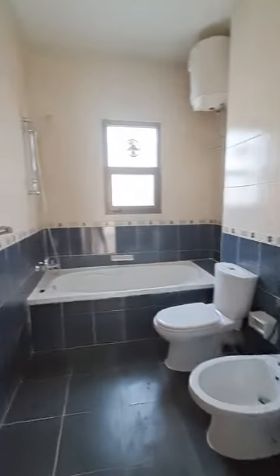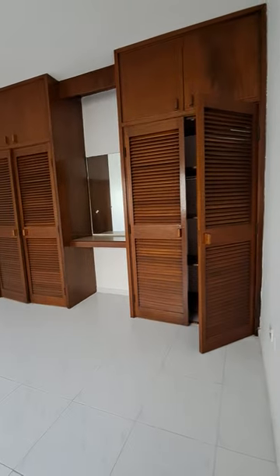This is a common washroom for both of them, with a bathtub.